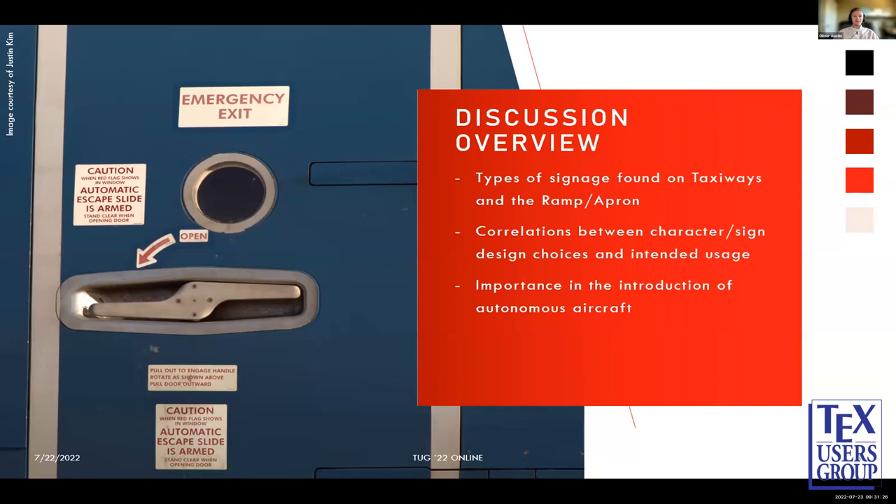About my talk today — a discussion overview. I'm going to be touching on three main points: the types of signage found on taxiways and the ramp and apron; correlations between character and sign design choices and their intended usages; and the importance of introducing autonomous aircraft into airports and how all these signs factor in.